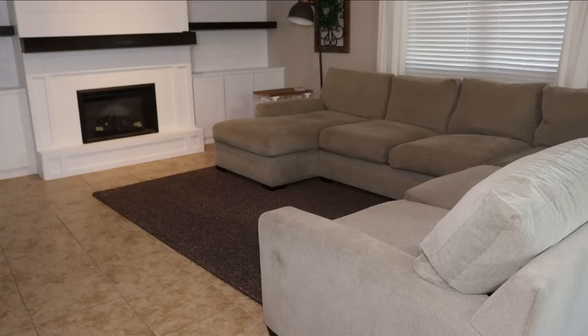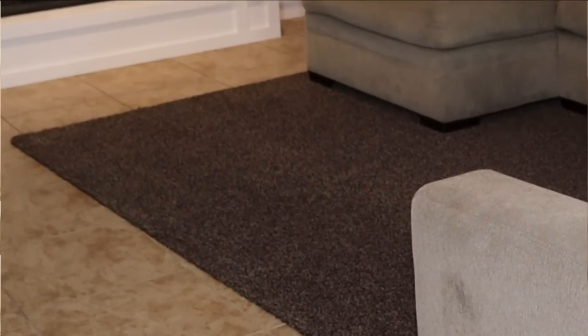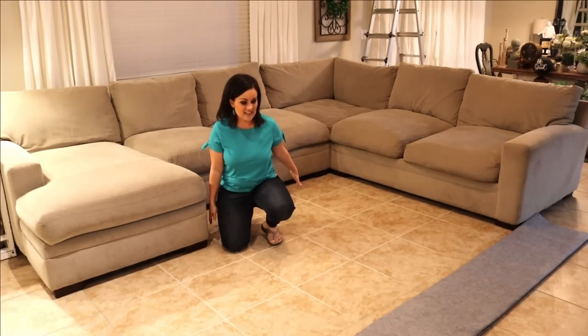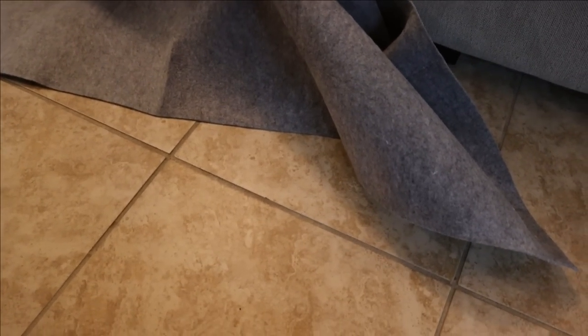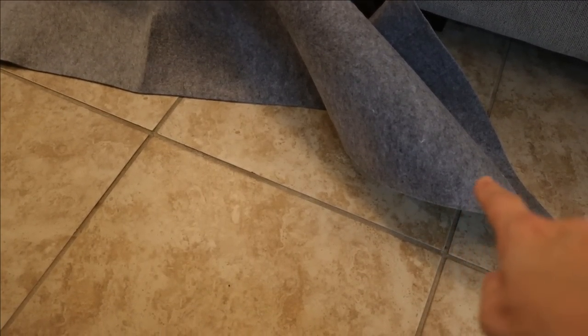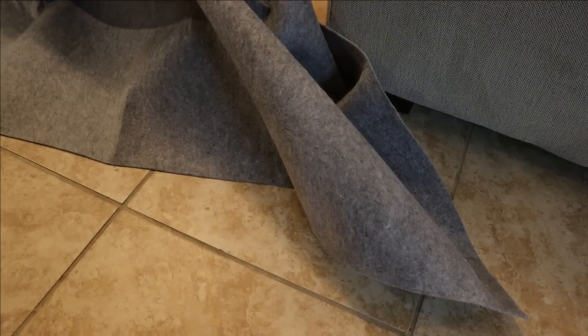The rug in here was not bad — it was just plain and boring. I didn't want to do anything crazy busy since it's kind of a cozy space, so I just decided to go with a sculpted rug. I've got this anti-slip rug pad, and I ordered my rug and rug pad off Amazon — I'll link it below. What I'm trying to do is line the rug up on the tile line so it will kind of go underneath my sofa a little bit.